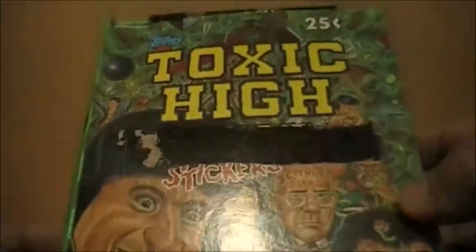Around 1991, when the Garbage Pail Kids fad was starting to slowly die, Topps was desperate to find something that was going to fill that void. And tonight we're going to be taking a look at one of those sets. Say hello to Toxic High School.